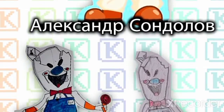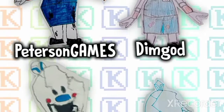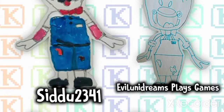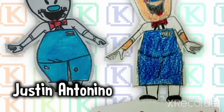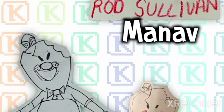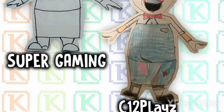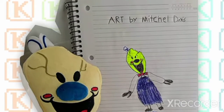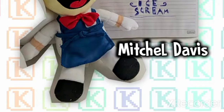Thanks a lot! We truly appreciate seeing these beautiful fan arts. Have you seen the video? Let us know in the comments what other characters you would like to draw.